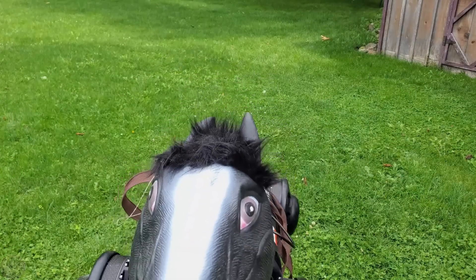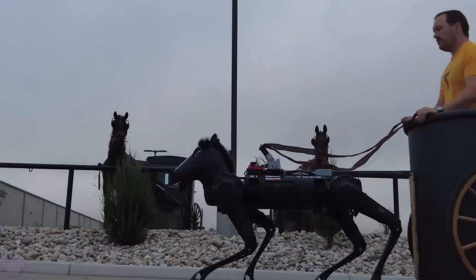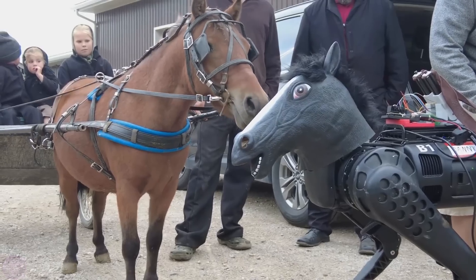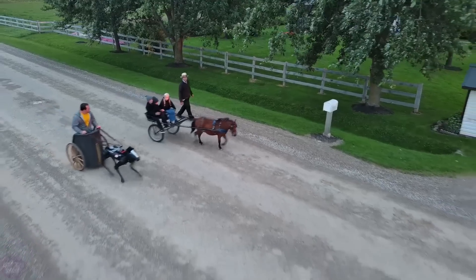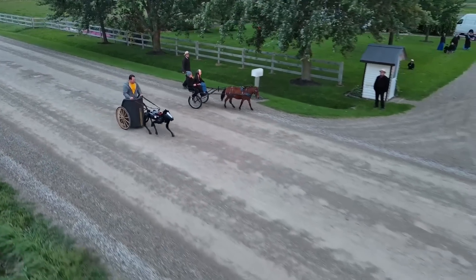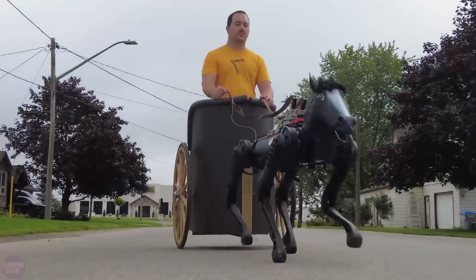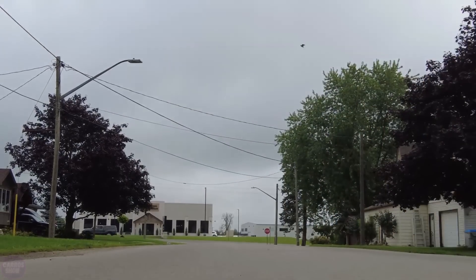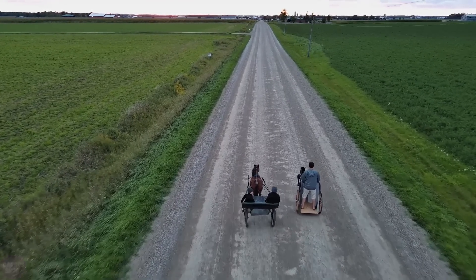Engineer Dave Navinsky showcased an unusual competition on his YouTube channel: a race between his quadrupedal robot and a real horse. For this project he used the Indro Robotics B1, a powerful platform capable of carrying up to 79 kilograms. To make the robot resemble a horse more closely, Dave equipped it with a mask resembling a horse's head and designed a lightweight cart for human transport, which the robot could tow.